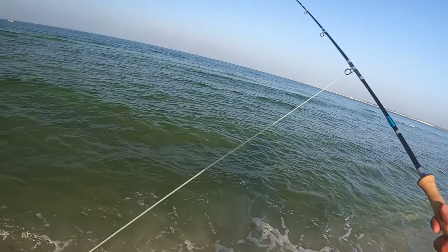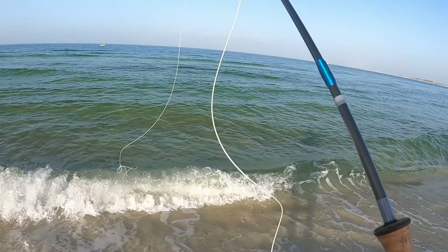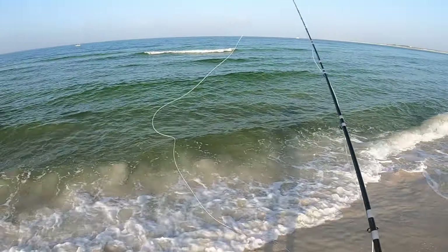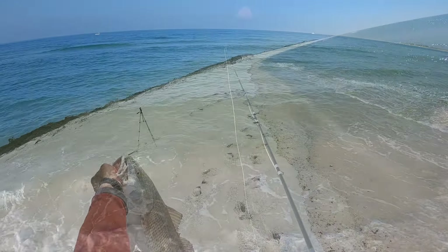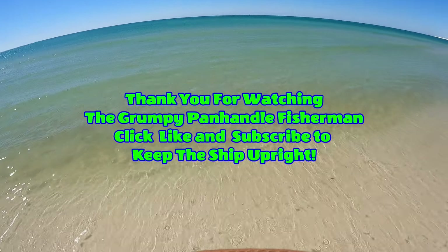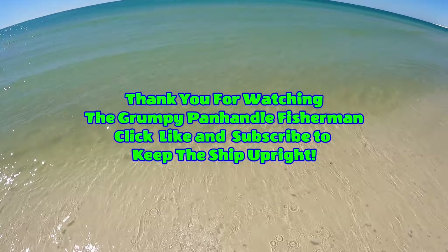I'm just casting 20 to 30 feet to these fish with a clouser minnow — you don't need any more than that. Boom — there he was, bam, he's there. I think he broke me off. Sure enough. Plus, I got a big knot in my fly line. I'll be back.